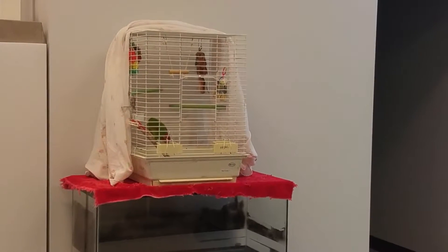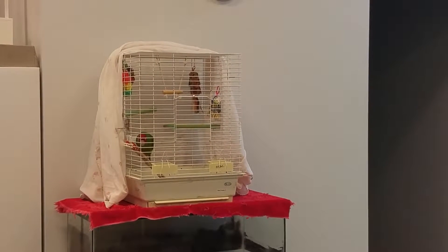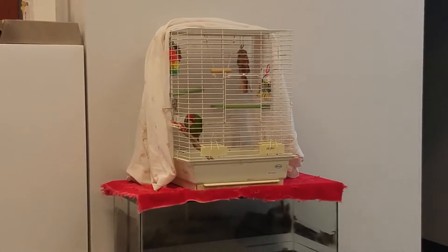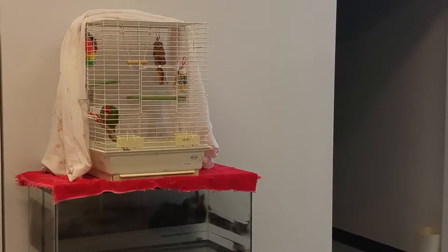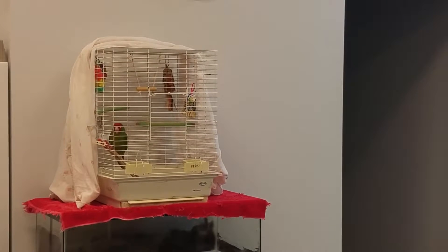Here we're going to observe Jake. She is a conure, and part of the objective data is observing before you even get the animal out of the cage — kind of seeing what state their cage is in, how they have their feathers.